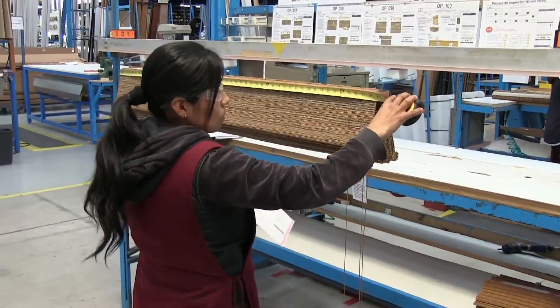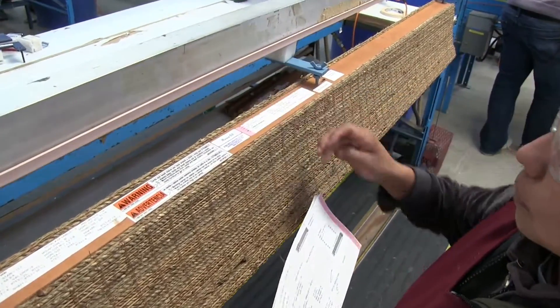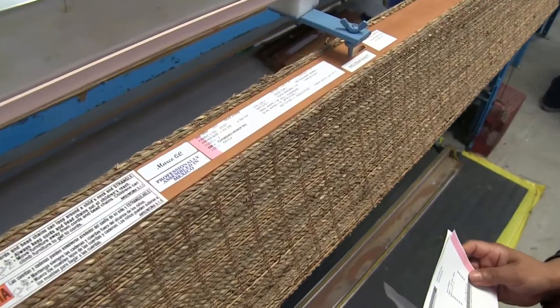When the quality control process is complete, a QC inspector's label is placed on the rail, signifying the shade is approved to ship.